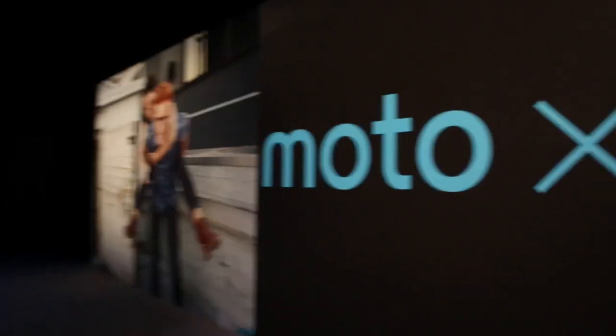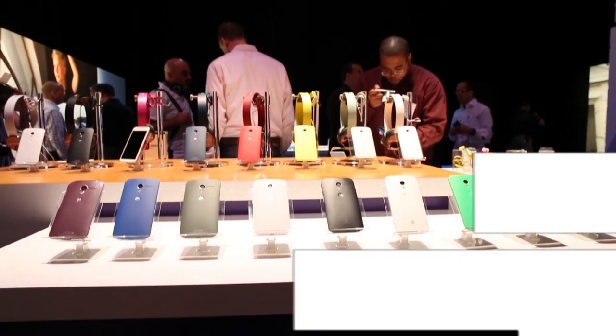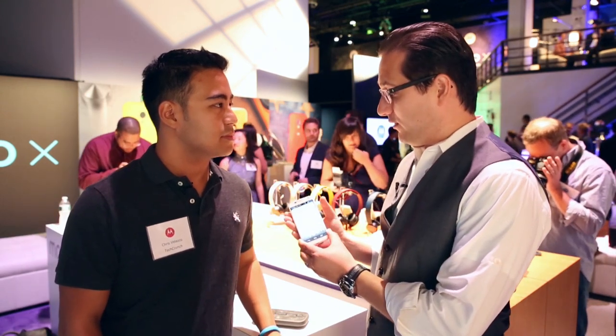This is it. This is the all-new Moto X. It's the first product from Motorola, now as a Google company. There are three things you've got to know about the product. First of all, it's made for you. It fits your hand perfectly.